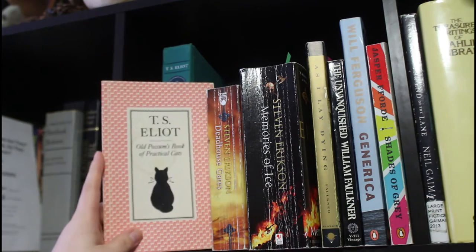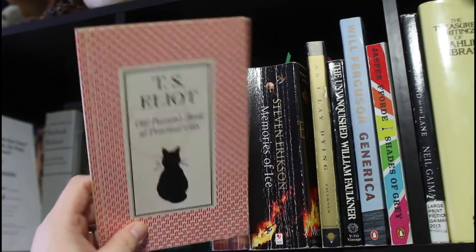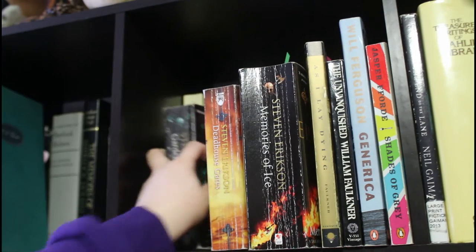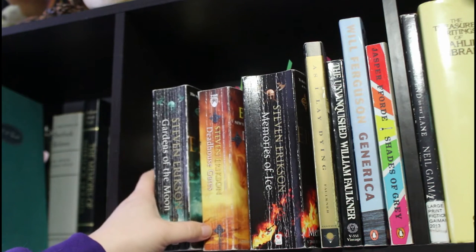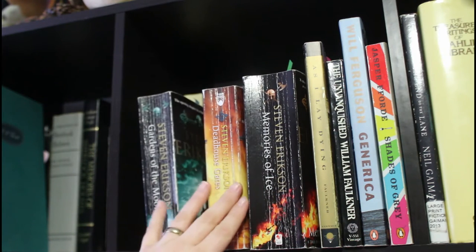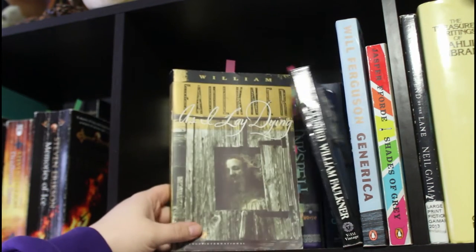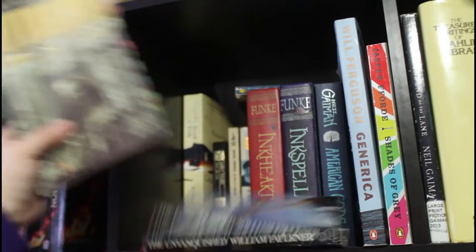I have some T.S. Eliot: Old Possum's Book of Practical Cats, which the musical Cats is based on, and the Complete Poems and Plays 1909 to 1950. Then my three read Malazan books: Gardens of the Moon, Deadhouse Gates, and Memories of Ice. I thought the first one was good and the second was better, but the third just blew them all out of the water — it's an amazing series.